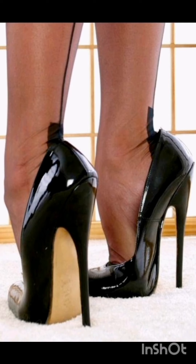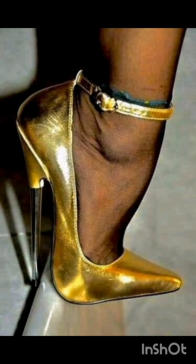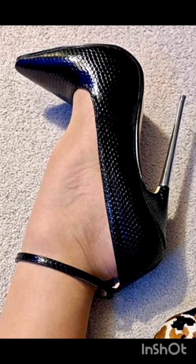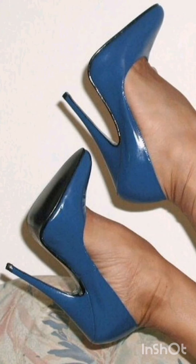Assalamualaikum, hello friends, welcome back to another video of high heels designing. How are you friends? I hope you all are fine and doing well. Today I'm going to share with you the most stunning and elegant ideas of high heels. I most suggest you don't miss out on the designing and watch the video till the end.